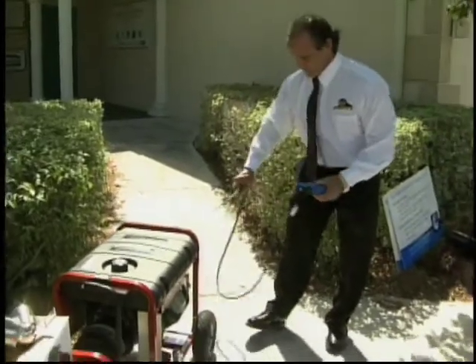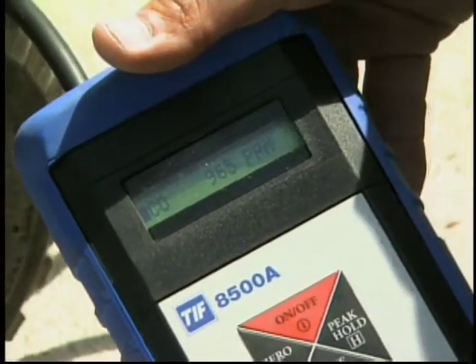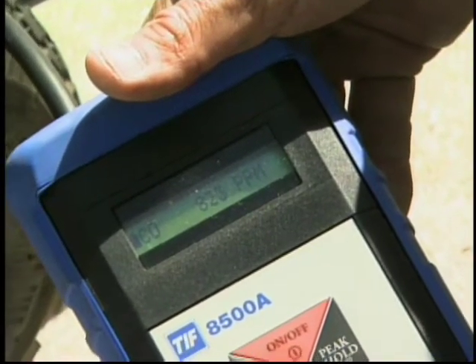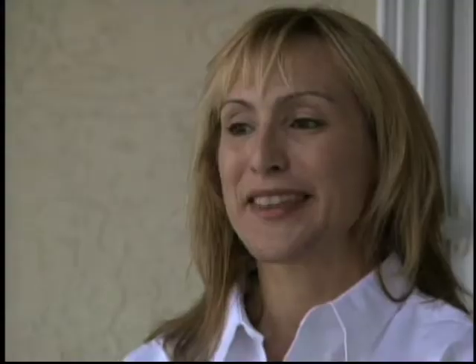Now here's the generator with the EnviroGenCat. After a short climb, the numbers drop quickly, leveling off at 150 parts per million — a much less dangerous level and a decrease of 98%. "We are ready to present it to the world, and I hope that we make a difference." Now, any level of carbon monoxide can make you sick, so it's important to follow the safety rules every time you run a generator, and always have a carbon monoxide detector.